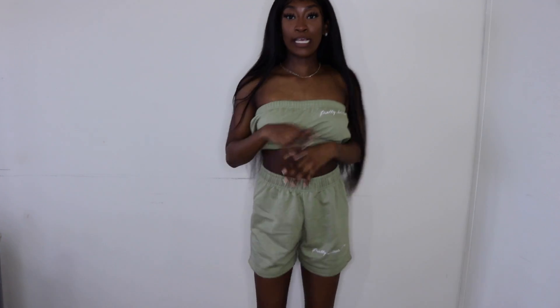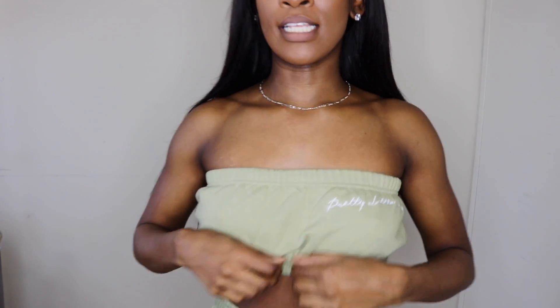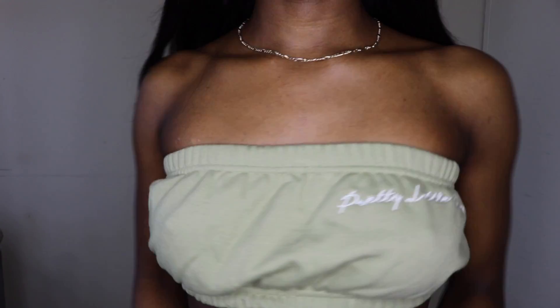This piece right here is really cute. The top fits really really nice and the pants look good as well. I do wish the pants came with pockets — pockets just make everything easier — but I still really like the pants.